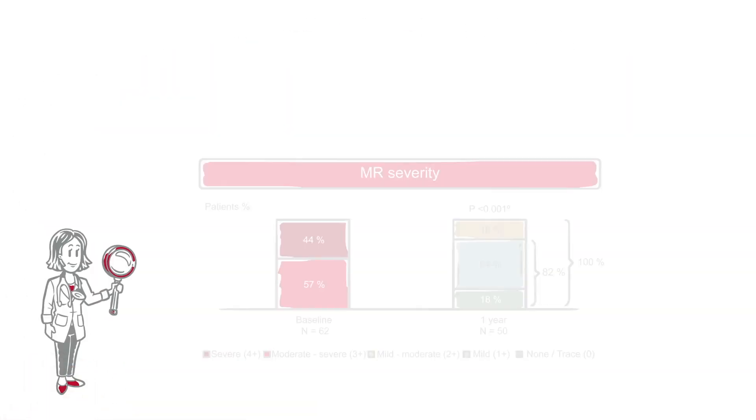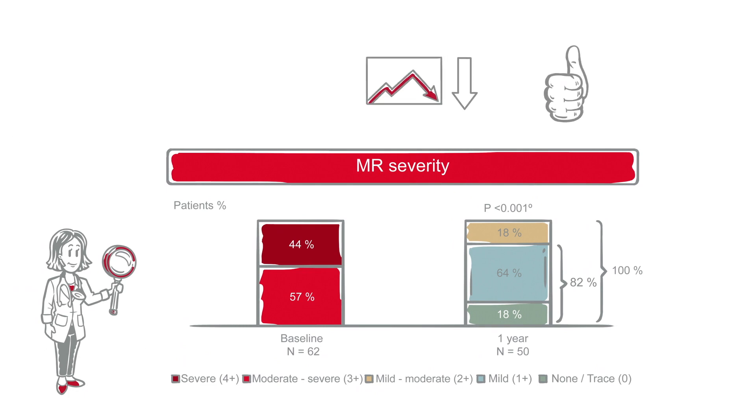While reviewing the data, Dr. Carter learns a robust and sustained MR reduction was demonstrated with Pascal's use. 82% of patients had MR of 0 to 1 at one year.